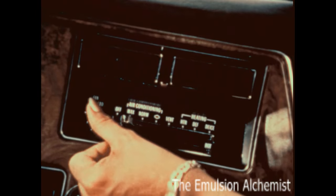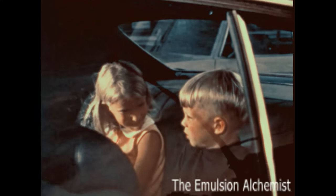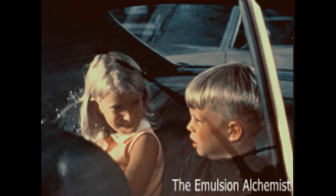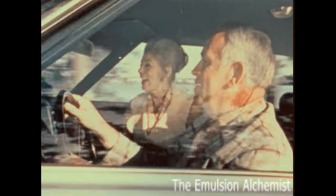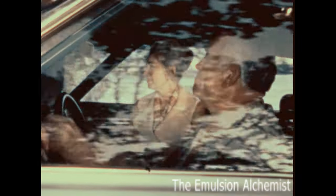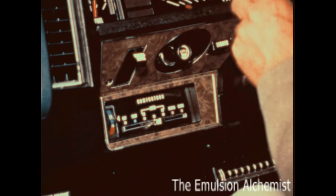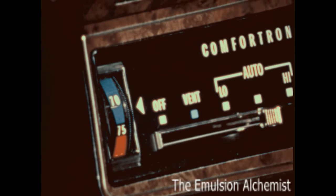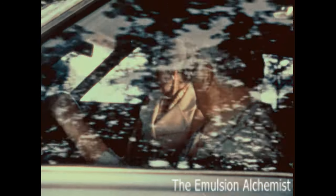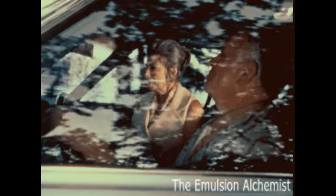With Chevrolet's four-season air conditioning, you and your family enjoy a cool, quiet window-up ride in the hottest weather, in which dust, excess moisture, and 98% of irritating pollen have been removed from the air you breathe. Chevrolet Comfortron gives you automatic climate control. Any temperature you select between 65 and 85 degrees is maintained. Best of all, windows remain closed, so there's almost no wind or traffic noise.